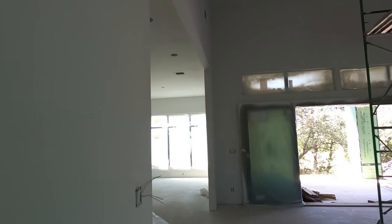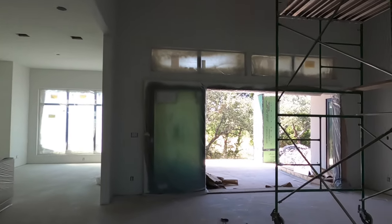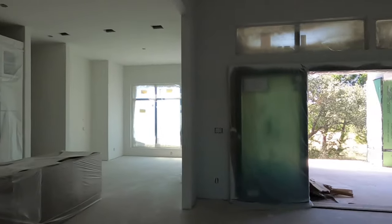I was just meeting with the owner and he seems like a really great guy. He wanted to point out that this has a level five finish on it — it is completely smooth. Very few builders take the time to put that much effort into their wall surface.